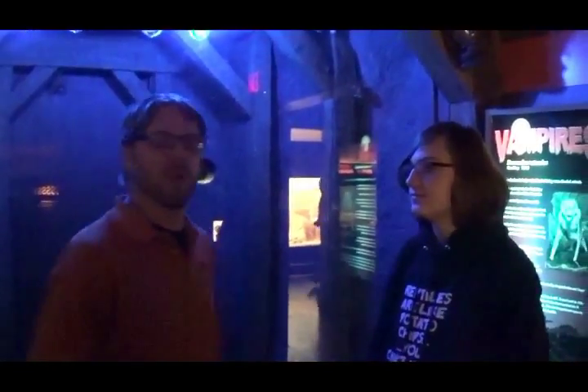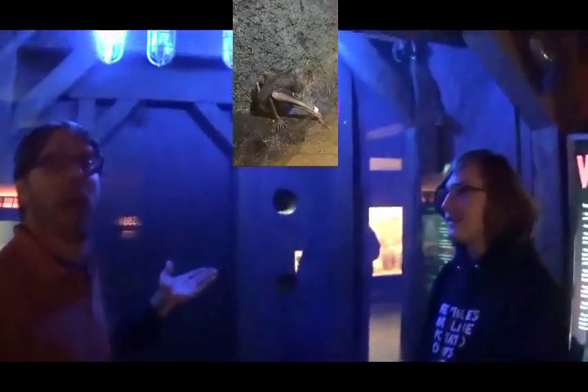Welcome back to my Animal Education Series. Today I'm here with Brent at the Lowellville Zoo. What do we have here behind us? We have Desmodus rotundus, the vampire bat.